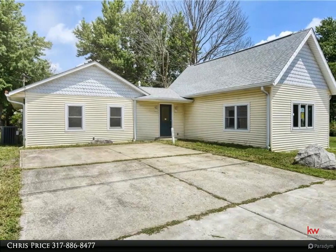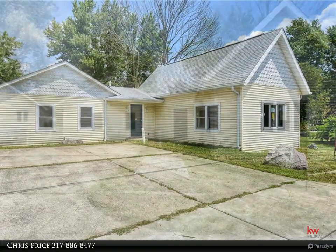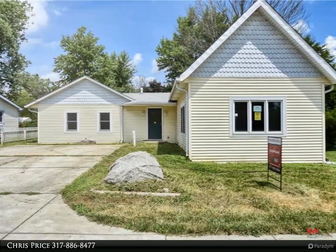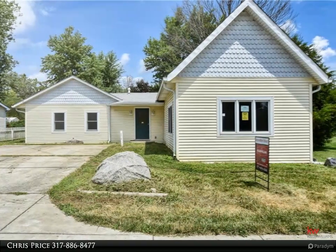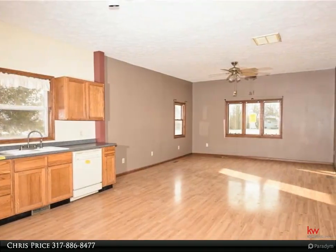Great deal on this home in Clayton, located on a large mature lot with an outbuilding workshop. The home features three bedrooms, two full bathrooms, open concept kitchen and living room area, family room, laundry room, and a large Master Suite with double closets.